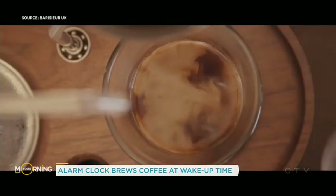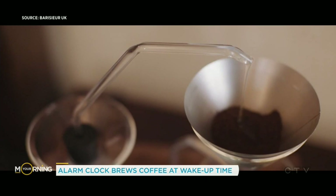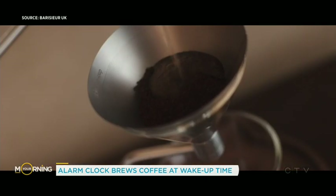It sounds like a great idea, but how much cleaning do you have to do with this product? You have to pick it up. It's so worth it. I would so much rather wake up to this, to the smell of coffee, rather than an alarm.